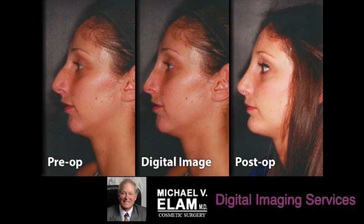This is Dr. Michael Elam of Newport Beach, California. Perhaps the most important tool in consultation for rhinoplasty is digital imaging. Digital imaging is done for the patient to show them what the expected results would be from their procedure.